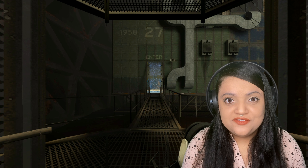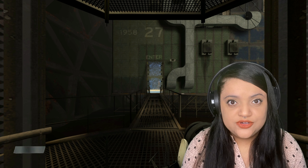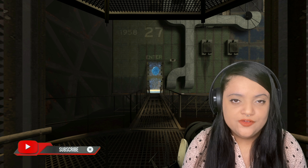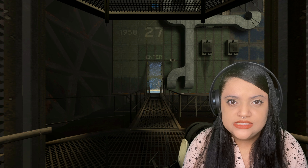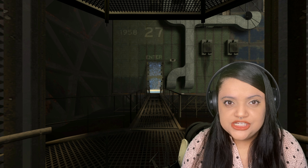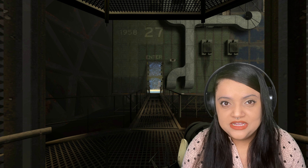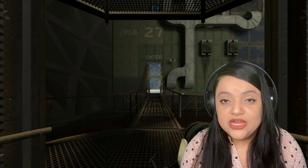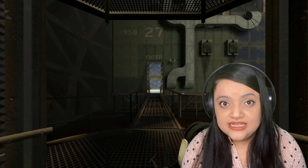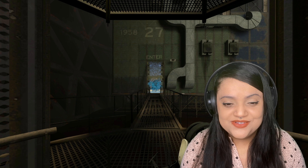Hello everyone, welcome to another video. Today we're going to keep playing Portal 2. On the last episode, we managed to go through a couple of tests in the old-style area where Aperture Science was founded, and Cave Johnson was telling us how the procedures were — some of the things were not good for human beings. Anyway, now we are on chamber 27, and we're going to go inside and see how hard this test is going to be.